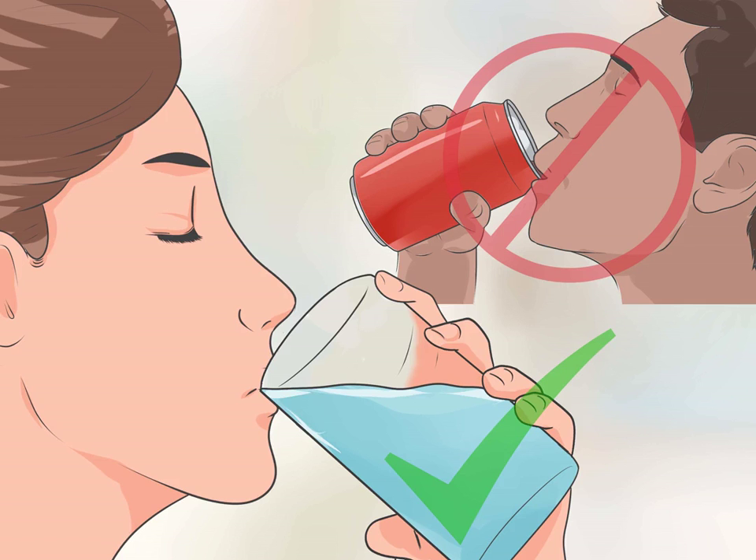Replace sweetened drinks with water. Instead of drinking soda, alcoholic beverages, smoothies, or other high-calorie drinks, grab a glass or bottle of water. Swapping in a zero-calorie beverage for high-calorie alternatives can spare you hundreds of calories per day, further aiding in weight loss.